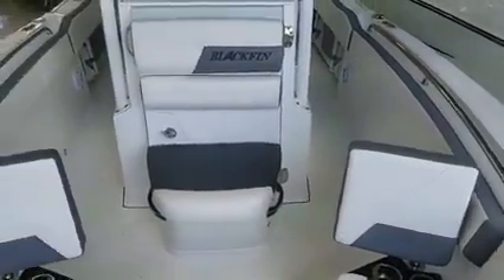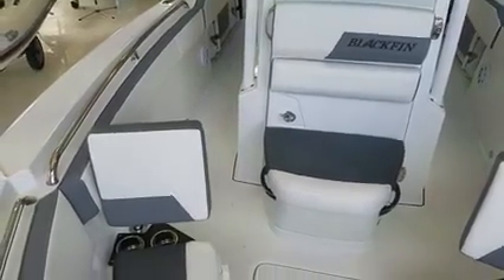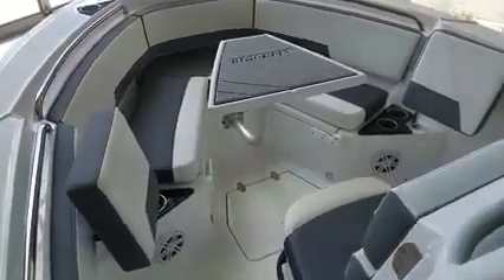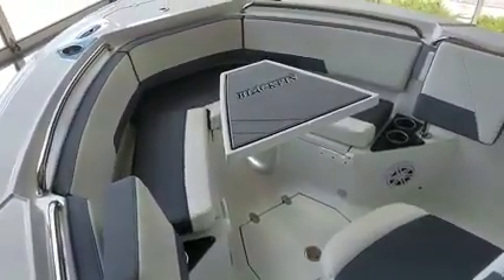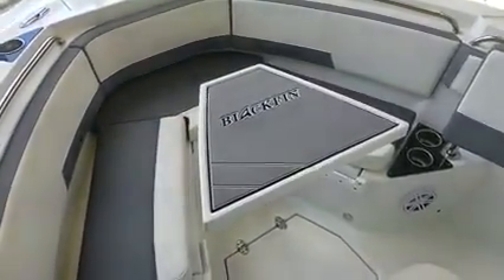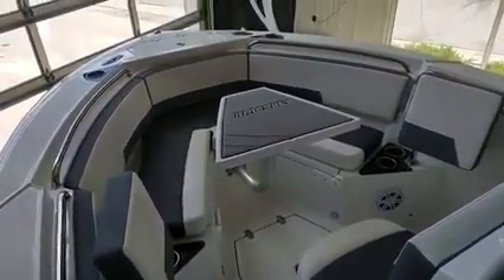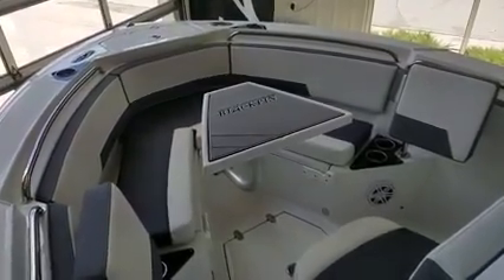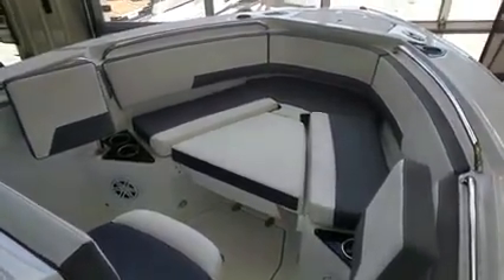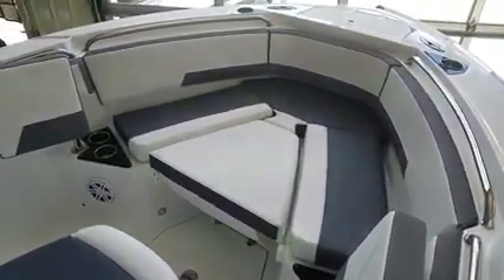You'll see these nice big grab handles — all stainless steel and recessed, not just bolted on as an afterthought; they were part of the original design. You also have the front seat leading into the head compartment. Another noteworthy feature is the beautiful Blackfin table — nice, heavy duty, great fit and finish, and it really adds a lot to the bow. There's also a bow filler cushion — put the cockpit table down, drop the cushion in, and you've got a nice area to lounge.